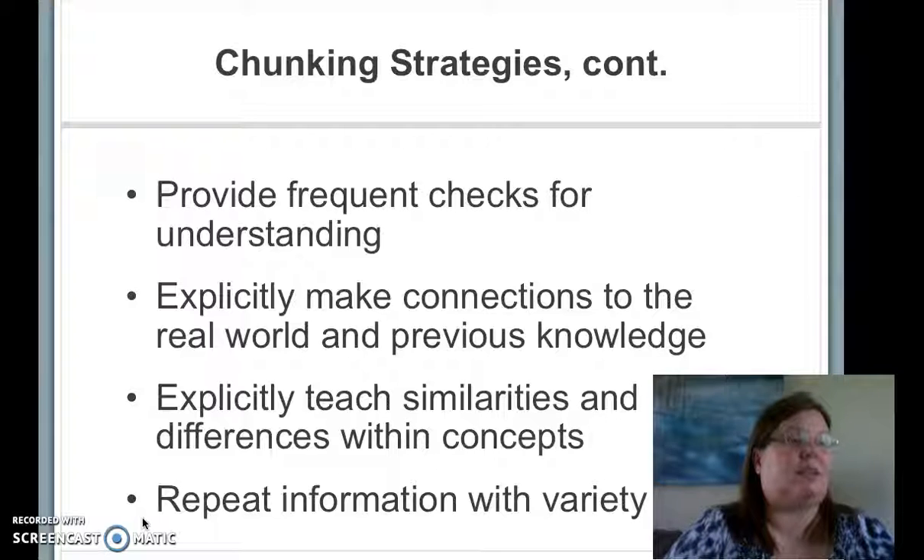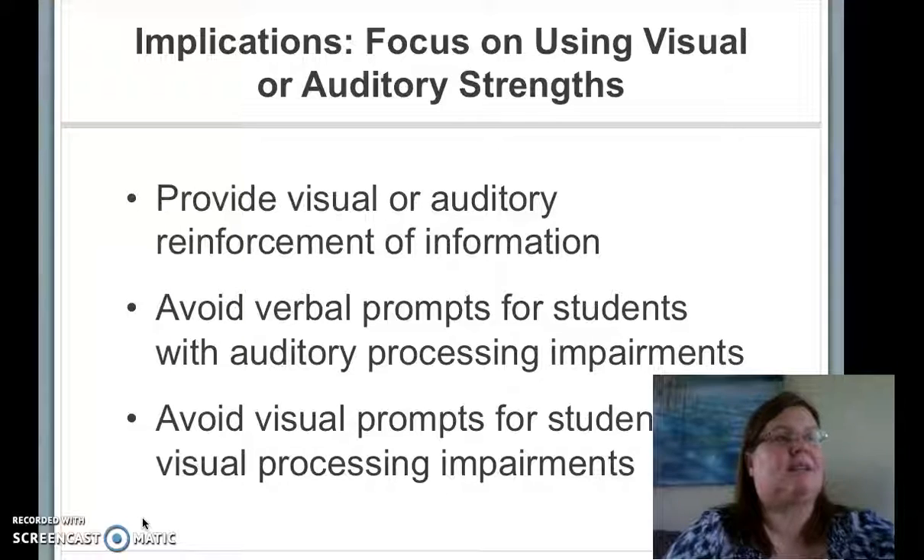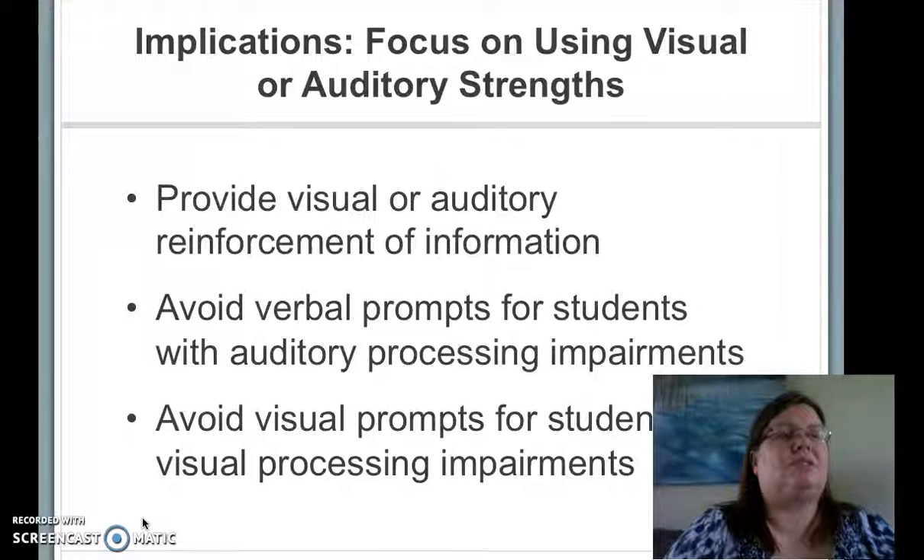The study by Swanson has caused me to reconsider using multisensory strategies for three of my students. While none of them have been diagnosed with processing impairments, two of them seem to retain information presented orally much better than information presented visually. Likewise, one of my students doesn't seem to grasp any information from listening, but does attend to visual stimuli. I have been working with the paraeducators in my room to adapt my group instruction to meet the needs of the individual student. Some students are receiving extra verbal cues, and one is receiving additional visual supports.